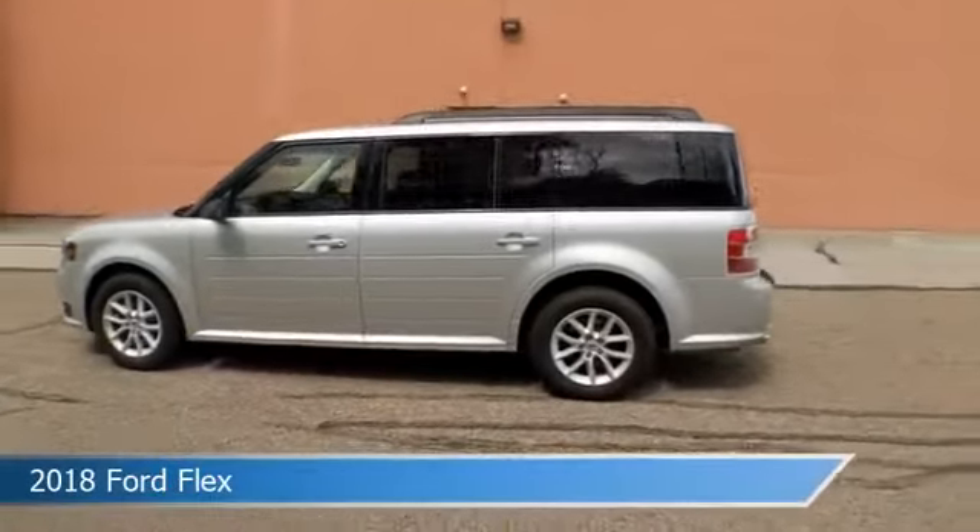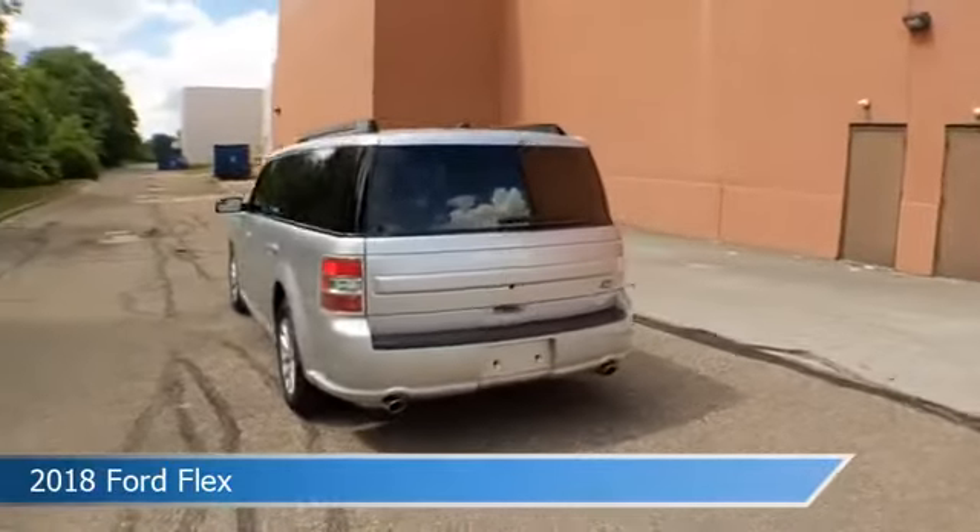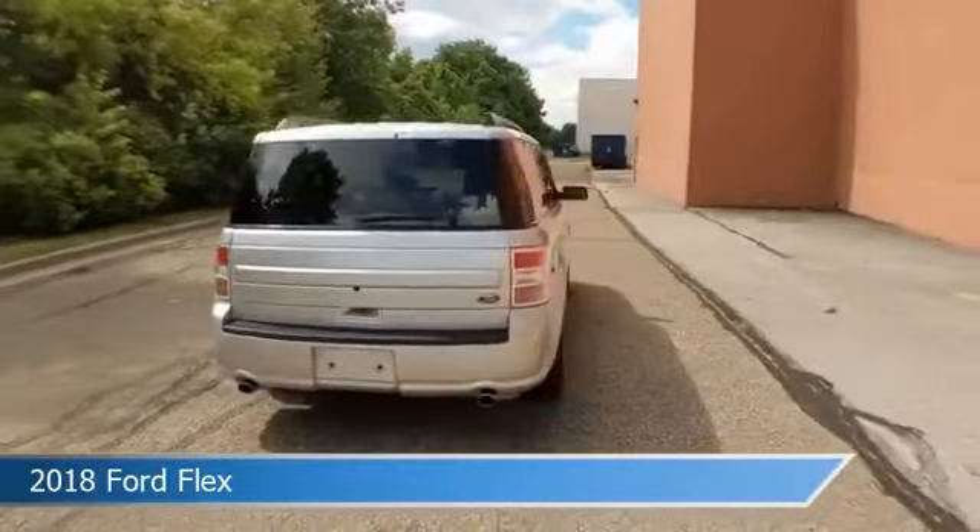Take a look at this 2018 Ford Flex, equipped with a 6-speed automatic with select shift transmission, in ingot silver metallic.